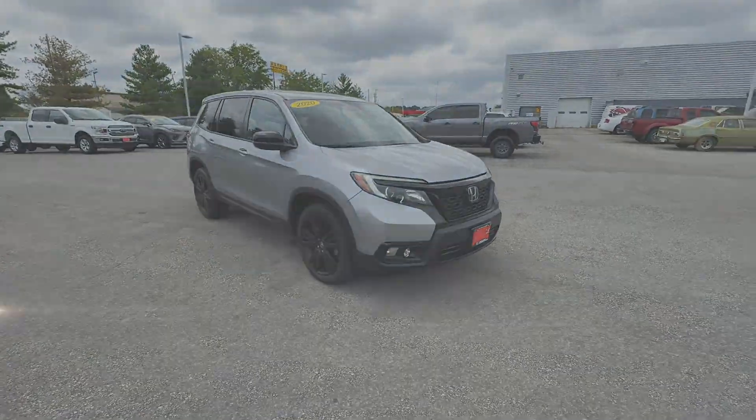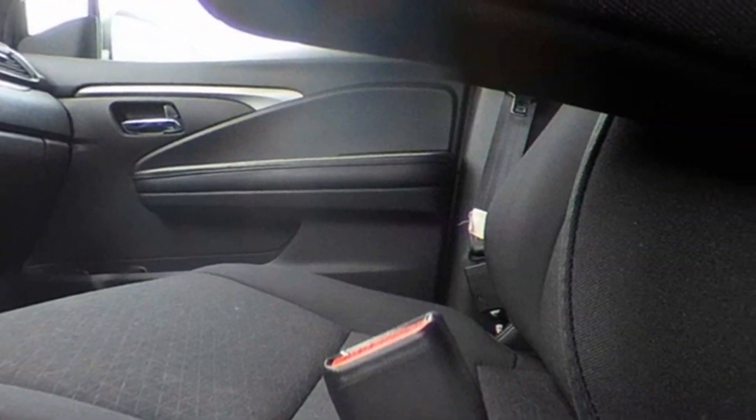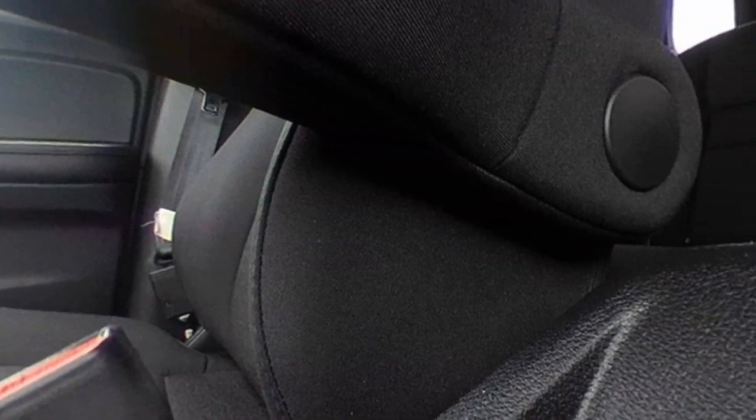Rear spoiler, auto climate control, keyless entry, and front bucket seats. Make an appointment today to test drive this popular model.